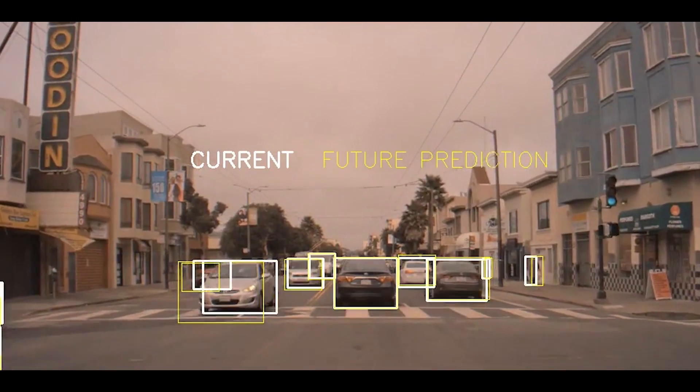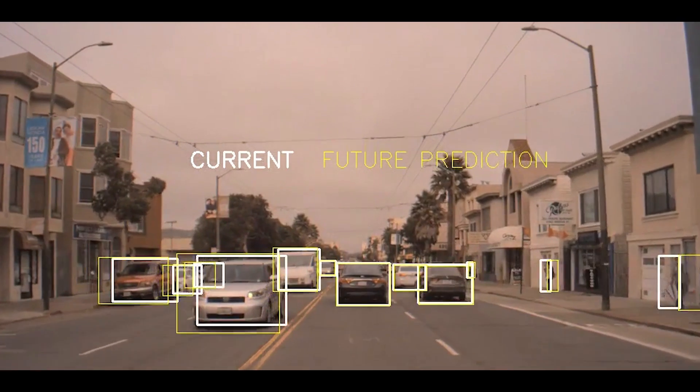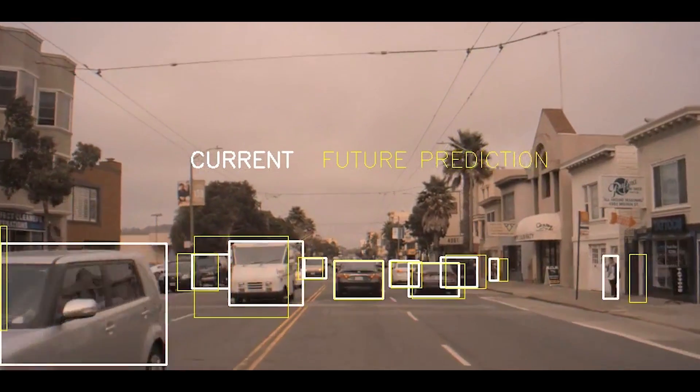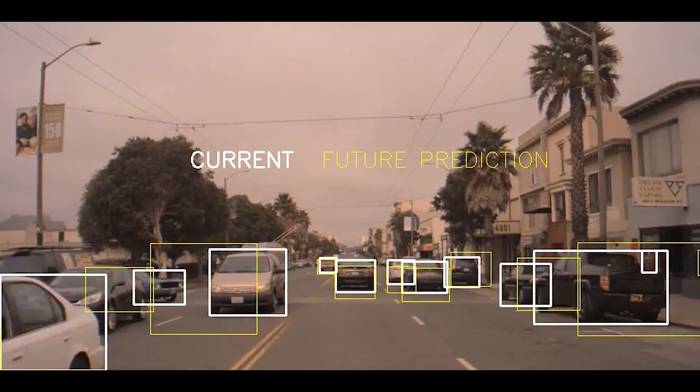In this clip, the white boxes represent current object positions, while the yellow boxes are the recurrent neural network's predictions on where these objects will be about half a second in the future. To simplify visualization, predictions are refreshed every half second.